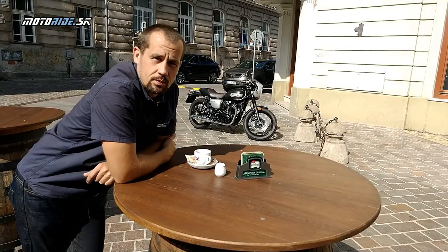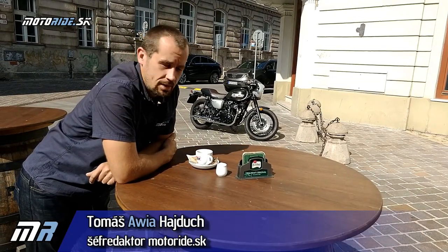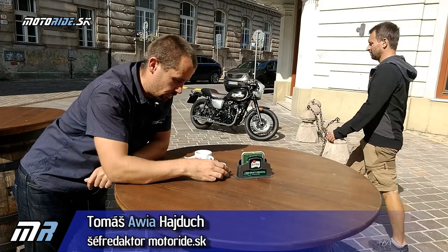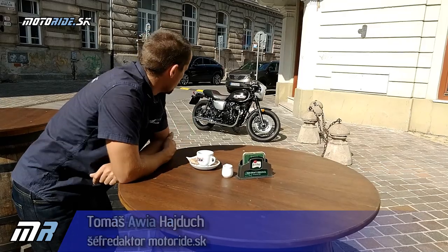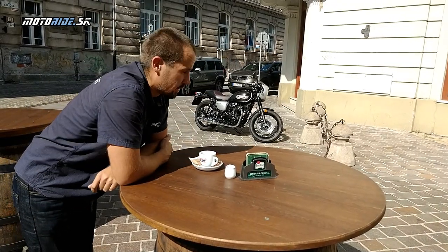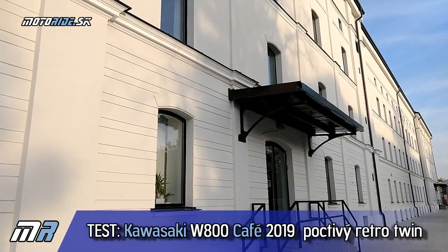Ahoj, Motorajdiaci! Je krásne ráno v meste. Používam svoje prvé auto - je to trochu klišé, ale stojím pri Kawasaki W800 Cafe, o ktorej si dnes budeme rozprávať.